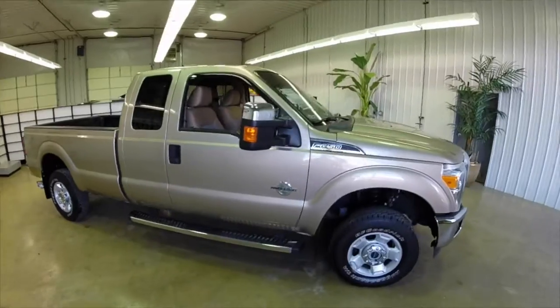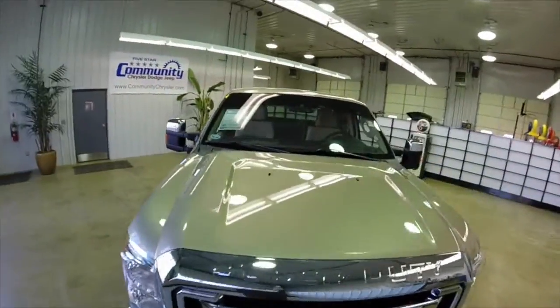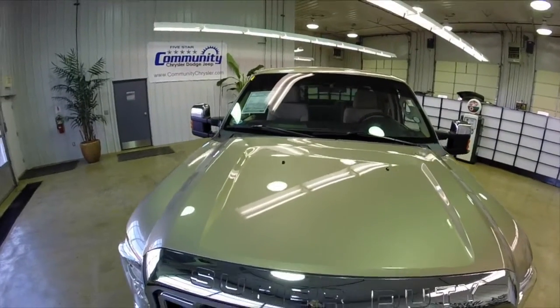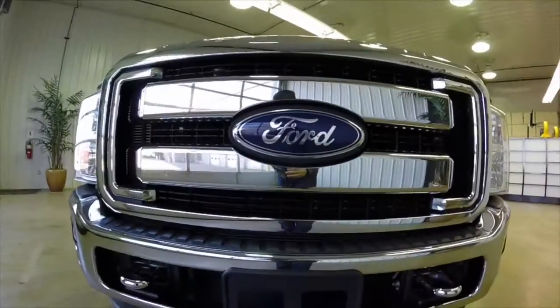This concludes our quick walk around of this 2011 Ford F-250 Super Duty. If you have any questions or would like to see this vehicle, please contact our showroom. One of our friendly sales staff would be more than happy to answer any questions you may have. And as always, thanks for watching.